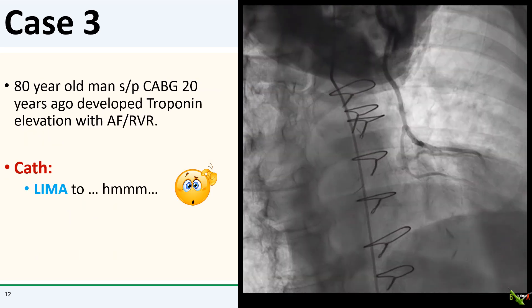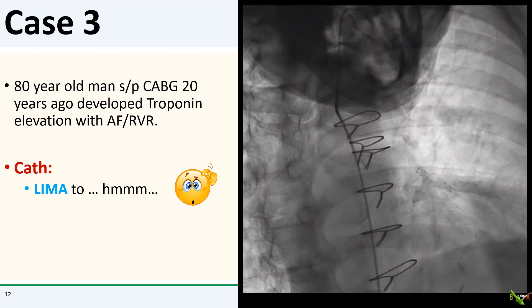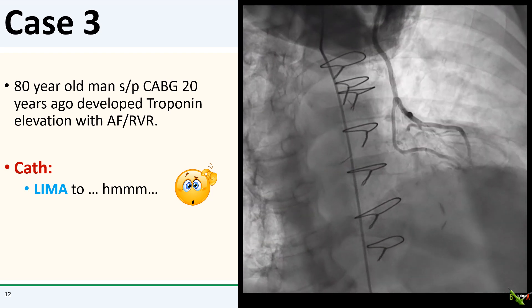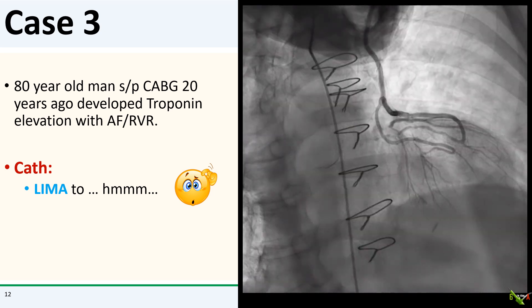Case three. This is an 80-year-old man with CABG about 20 years ago, who came to us because of troponin elevation after he presented with rapid AFib in the setting of pneumonia. Here's his cath.